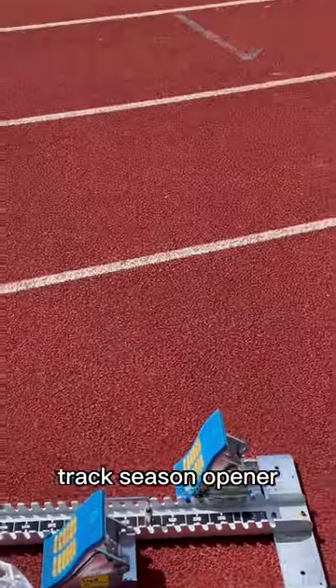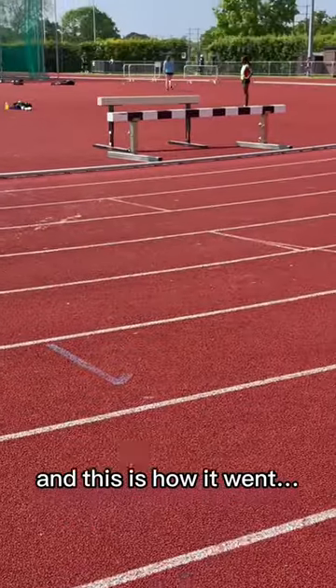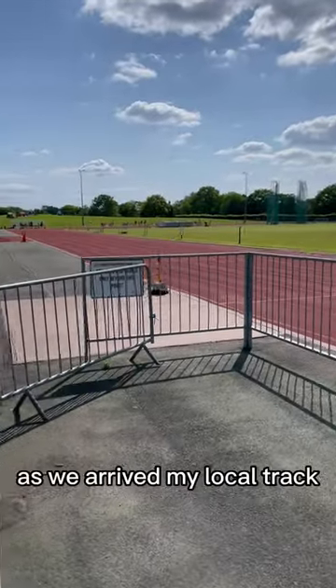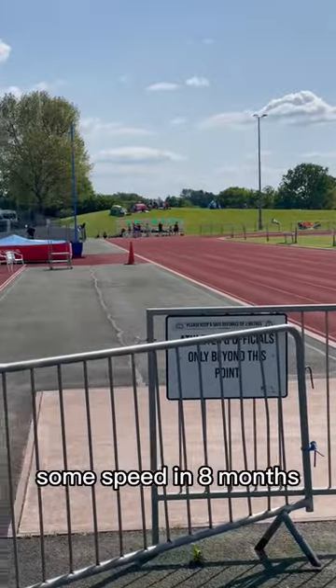Last weekend I made my track season opener at 1500m and this is how it went. Long gone are the cold winter days of cross country, thank goodness, as we arrived at my local track for my first crack at some speed in 8 months.